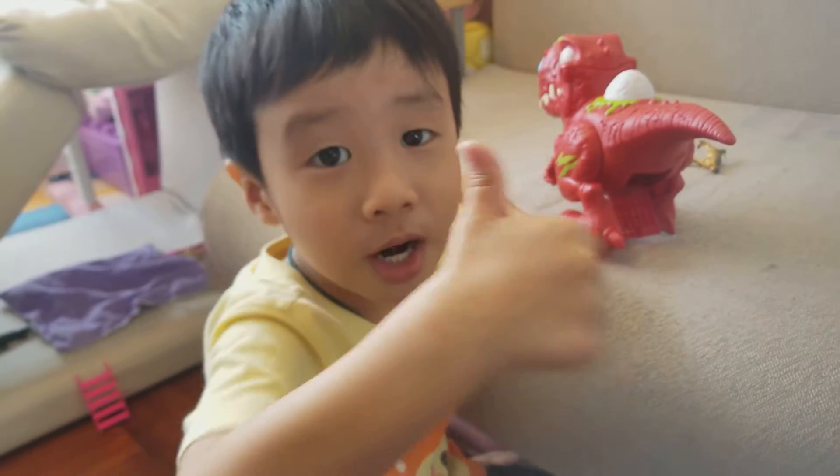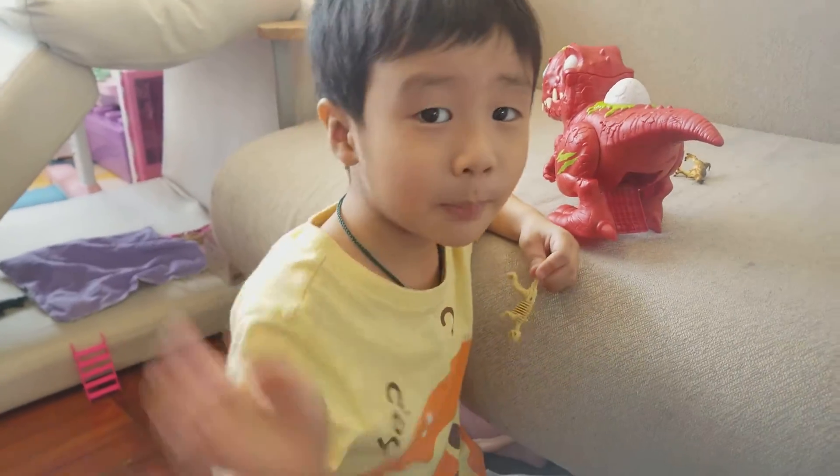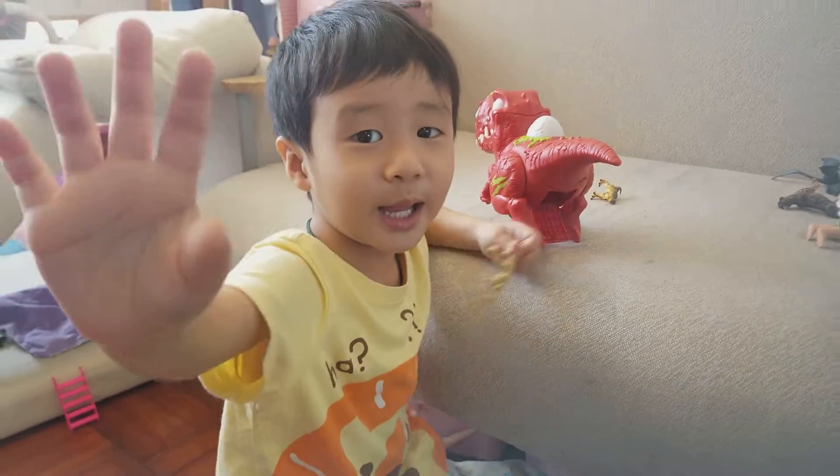Thank you guys for watching this video. Bye! Bye!